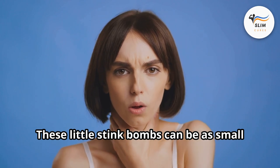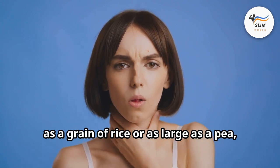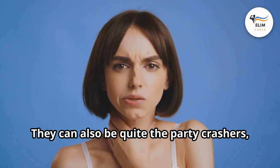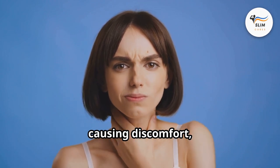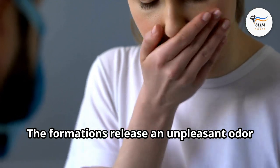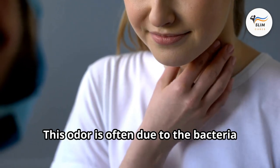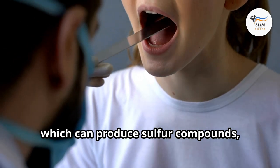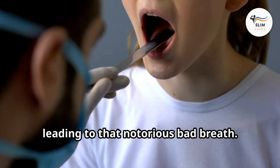These little stink bombs can be as small as a grain of rice or as large as a pea, and usually come in white or yellowish shades. They can also be quite the party crashers, causing discomfort, especially when you swallow. The formations release an unpleasant odor when disturbed, often due to bacteria and debris trapped within them, which can produce sulfur compounds, leading to that notorious bad breath.